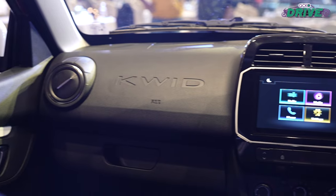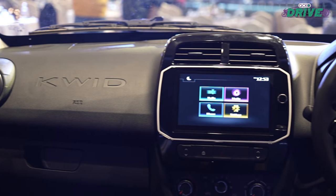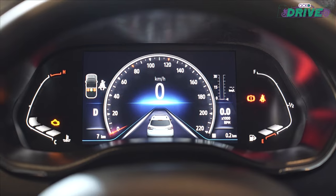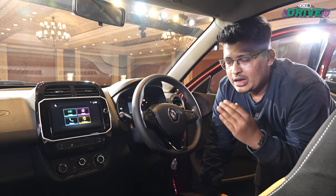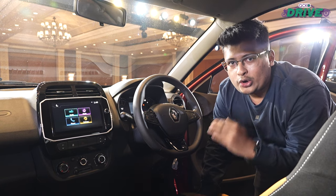The company is also focusing a lot on the safety aspect. Features such as TPMS, rear seatbelt reminder, ESP, traction control, and hill start assist are going to be standard across all model ranges.